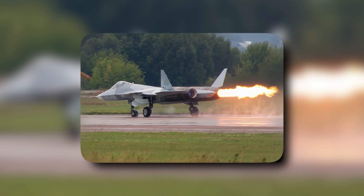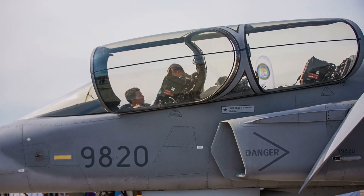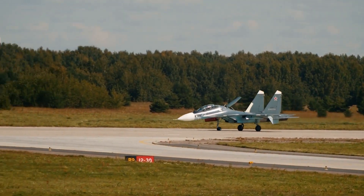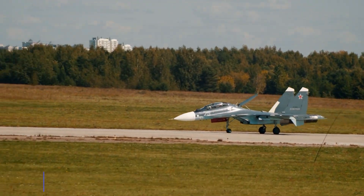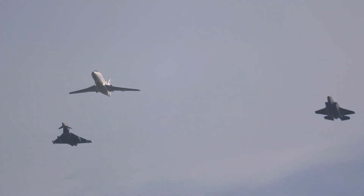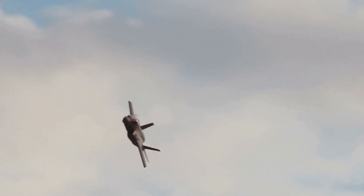The MiG-41 Foxbat 2.0 has undergone extensive testing and development prior to its deployment. The aircraft has been put through a rigorous testing program to ensure the highest standards of performance and reliability. The program began with a series of ground tests, including engine and system testing, followed by taxi tests and low-speed flight tests, designed to verify the aircraft's performance, handling characteristics, systems, and avionics.